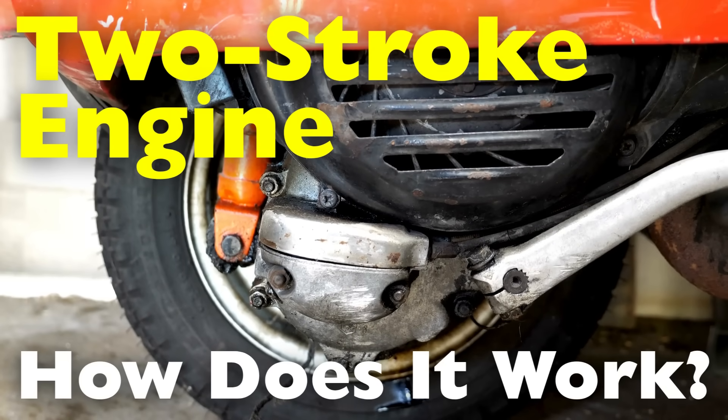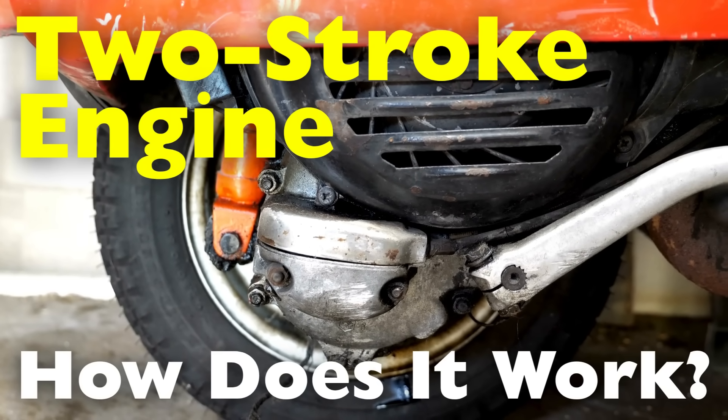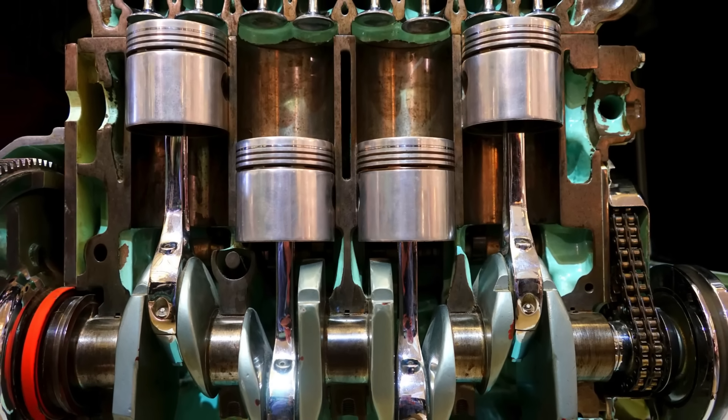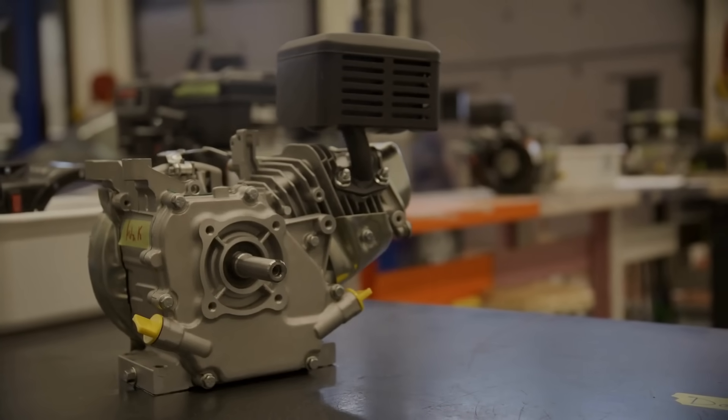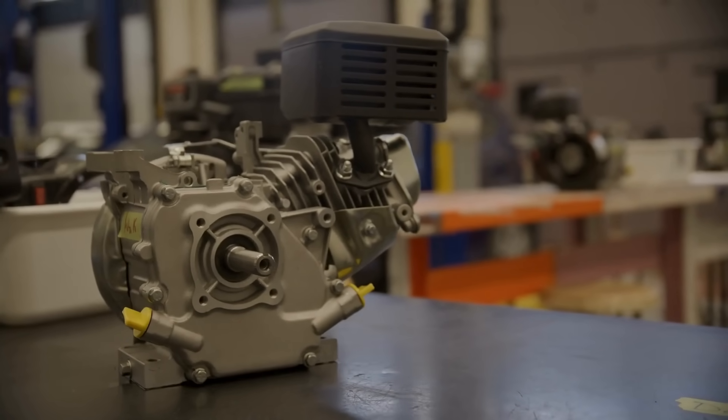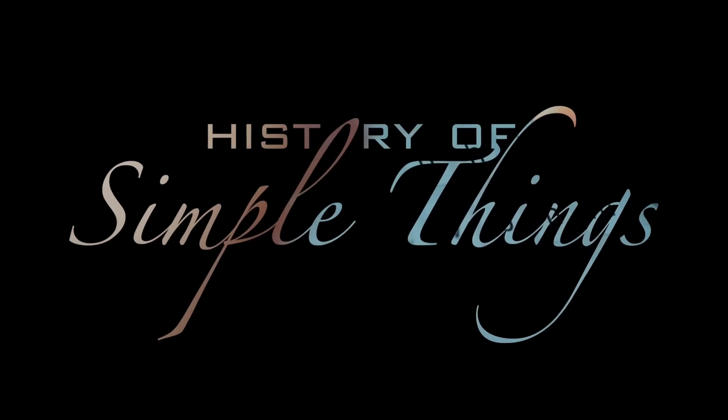In this video, we'll break down the inner workings of the two-stroke engine, how it compares to the more familiar four-stroke engine, and why it's preferred in some machines but disappearing from others. Let's explore, right here on History of Simple Things.